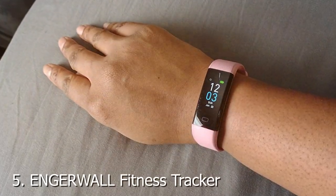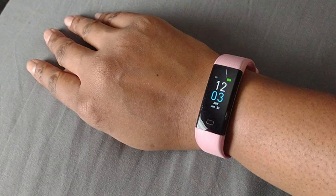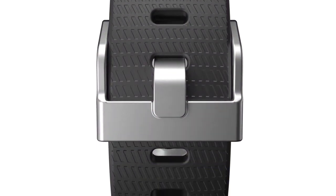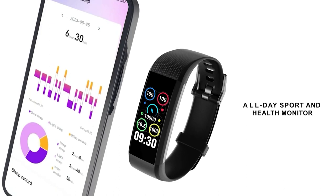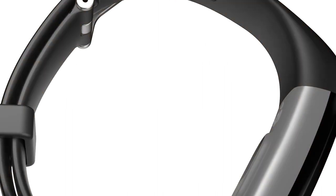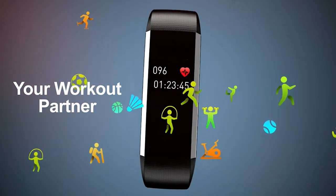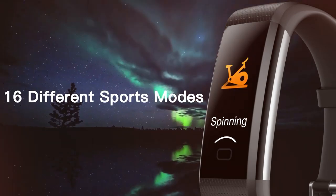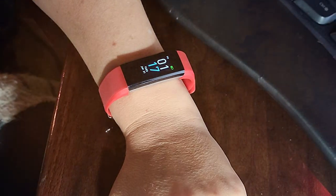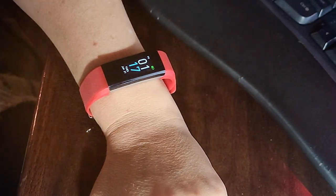Our number 5 choice is a fantastic device that offers a plethora of features to help you reach your fitness goals. When it comes to design, it boasts a sleek and stylish look with a comfortable strap that ensures it won't be a hindrance during your workouts. In terms of quality, this brand has built a reputation for producing durable products, and this fitness tracker is no exception — made with high-quality materials that can withstand the wear and tear of everyday use. Usability is another key aspect, and this tracker shines here. Its user-friendly interface makes it easy to navigate through various functions, whether you're tracking your steps, monitoring your heart rate, or even checking your sleep patterns. It's compatible with both Android and iOS devices, making it accessible to a wide range of users.